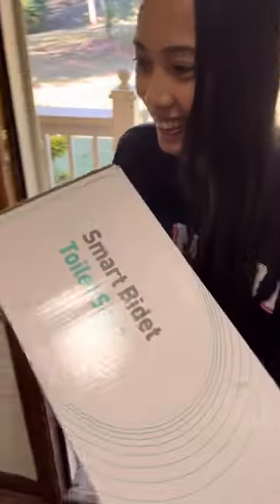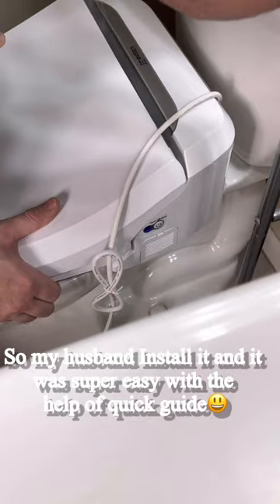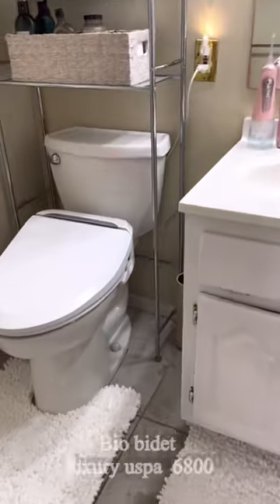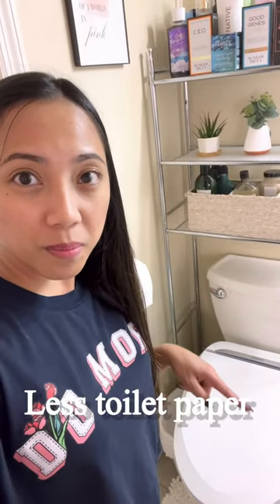My Bio Bidet is here, it's time to install it. Here's the Bio Bidet Luxury USPA 6800. We switched to Bio Bidet because it's sustainable.